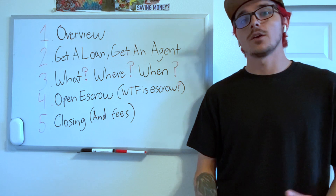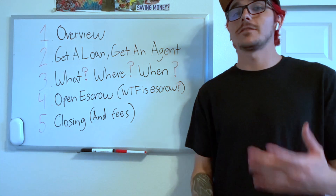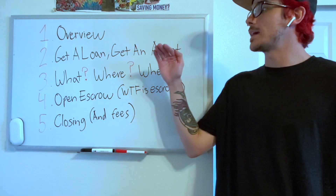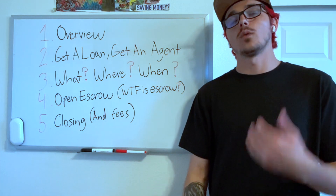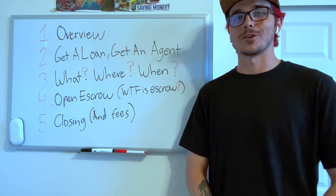I know it's a lot of information — probably a lot of words you might have heard for the first time. But that's why in the next four videos I'm going to break down step by step and dive into detail on what to expect, so that when you go to buy a home, you're going to be an expert already.